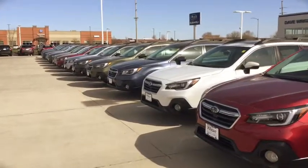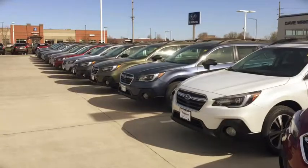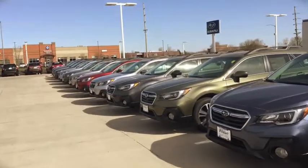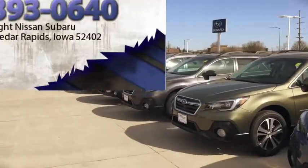319-393-0640 and this is Kevin Carter at Daybright Nissan Subaru where you get the right car at the right place at the right price. Thank you.